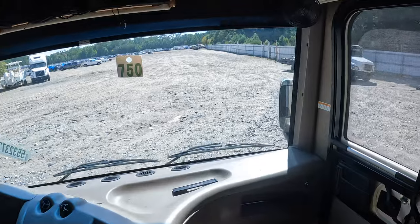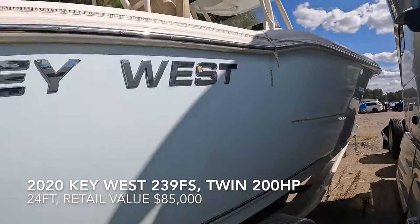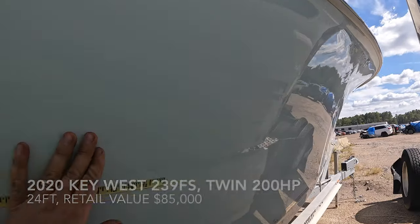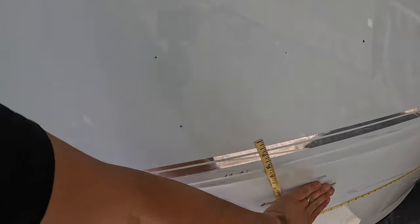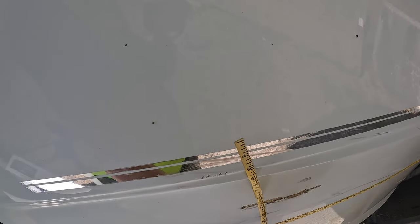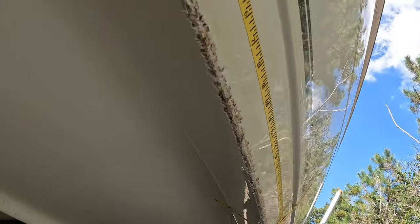Look at this on a trailer — that baby powder blue color. Got some scrape marks, but that's nothing. Look at that fiberglass work. There's more fiberglass work right here, but it's not bad.